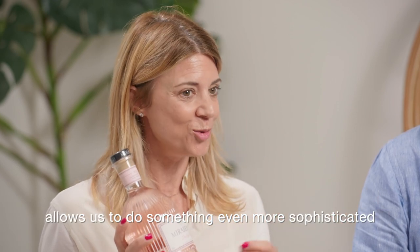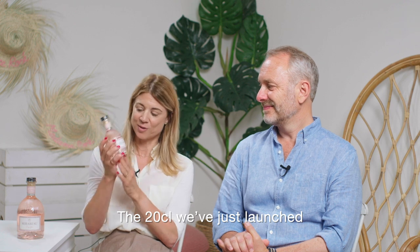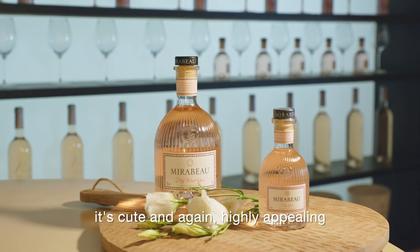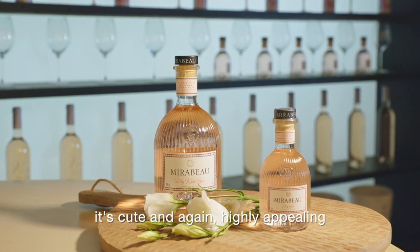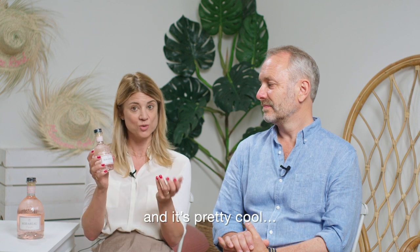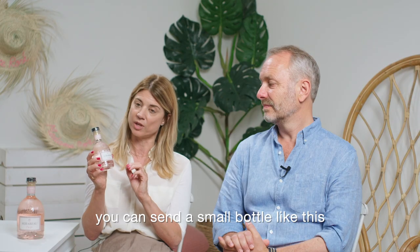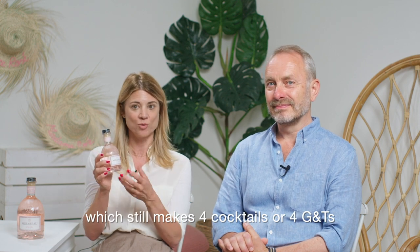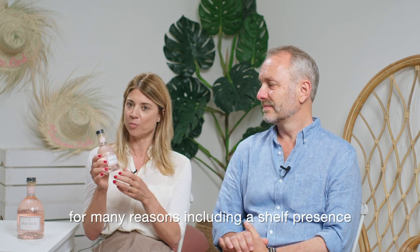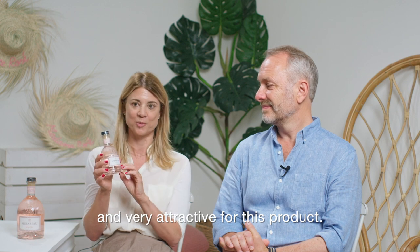The gin allows us to be even more elaborate and even more complex. The 20cl format that we just launched is really the baby — we call it the baby gin. It's really cute and very attractive for people, and it has a lot of functions. Instead of sending a full bottle of 70 or 75cl, you can send a bottle like this, which makes a great cocktail or gin and tonic. It's a great gift. We immediately loved this format for a lot of reasons, and its presence on shelves is immediately very sexy and attractive for this product.